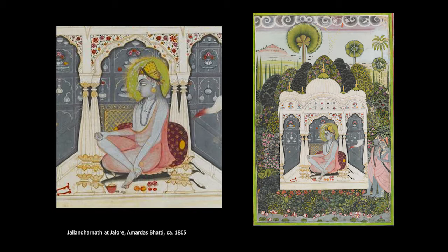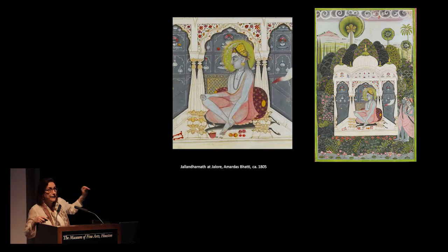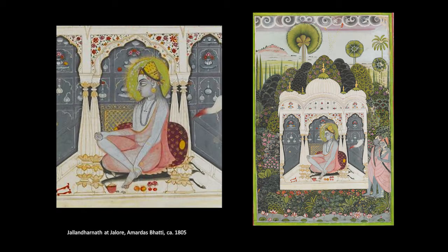Man Singh is a devotee especially of one Mahasiddha named Jalandharnath. This is a painting made later in the Jodhpur atelier depicting Jalandharnath. He is represented like an ascetic devoted to the Hindu god Shiva — light blue because he's smeared ashes on his skin, with long dreadlocks called jata, and wearing saffron cloth, which is the color Hindu holy men in India wear. We know he's immortal and special because he has a halo.